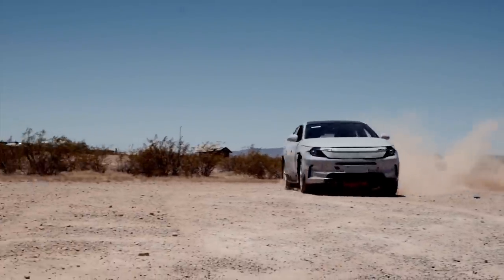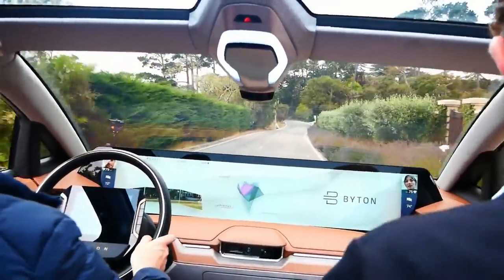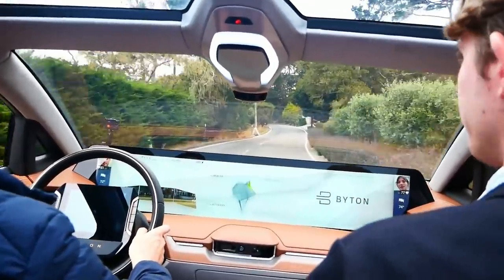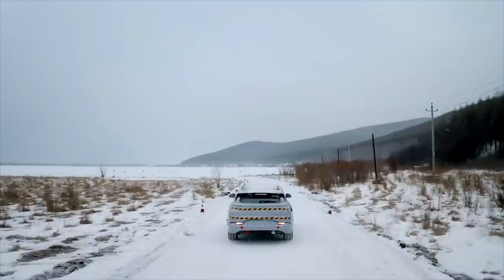The M.Byte sports a notable difference in that it comes with a competitive all-electric driving range and a massive 48-inch curved infotainment display that stretches across the entire dash of the SUV. This also comes with an autonomous driving system.